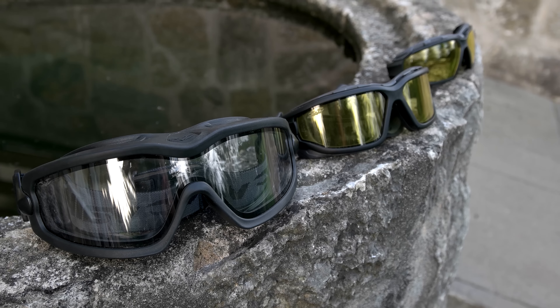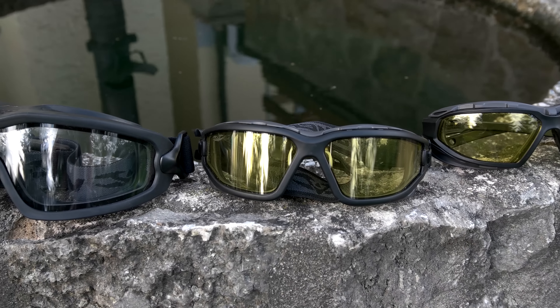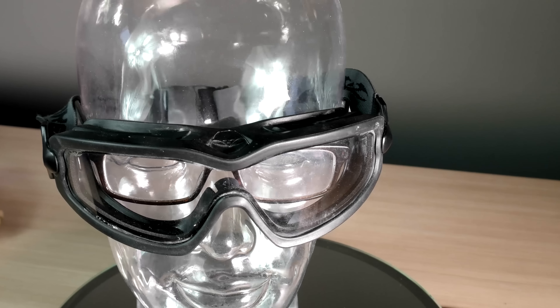But let's start from the beginning. The Vulcan VTEC is available in 3 models from 35 to 39€. You can buy a lens insert if you need it for your eyesight, or you can wear it over your normal glasses.